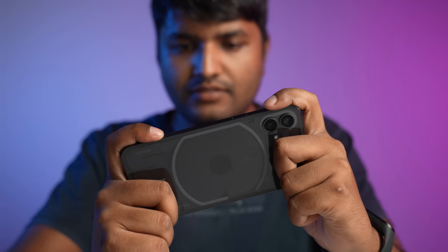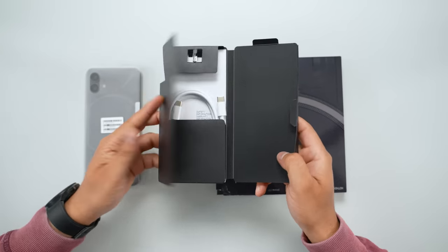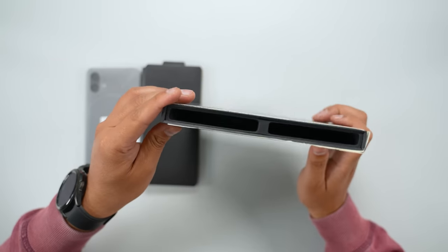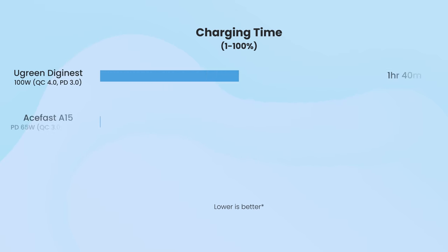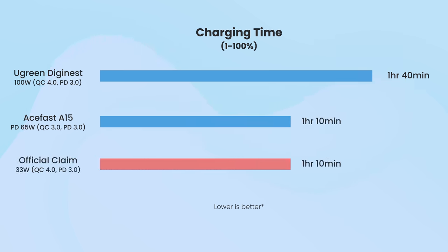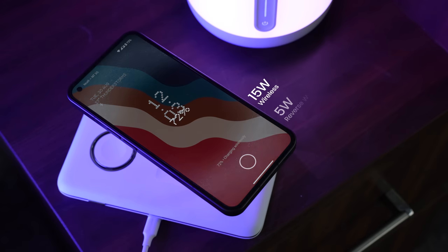Talking about battery life, I found it to be good, but not great. On days with heavy gaming and lots of mobile data and GPS usage, it would give up on me before I got home by evening. Under light usage though, I did manage to get around 7 hours of screen-on time. Unfortunately, Nothing does not provide a compatible charger inside the box, and you will have to buy its 45W power adapter separately, which costs around 2,500 Indian rupees. Interestingly, I actually got faster charging speeds when using a Quick Charge 3 compatible adapter instead of what the company recommends. The Phone 1 also supports 15W wireless and 5W reverse wireless charging, though since I'm not a big fan of slow wireless charging, I did not use this feature much.